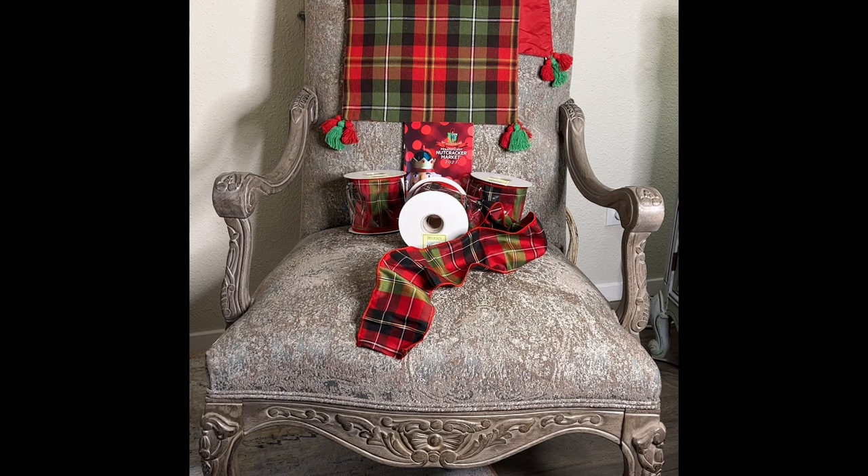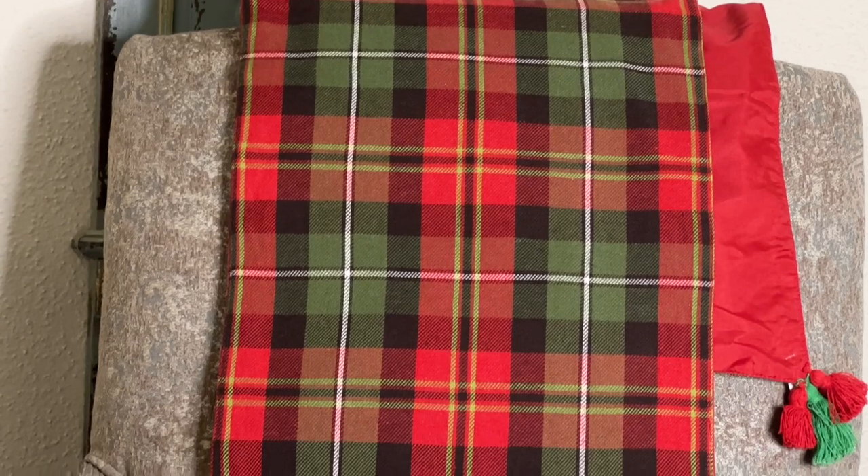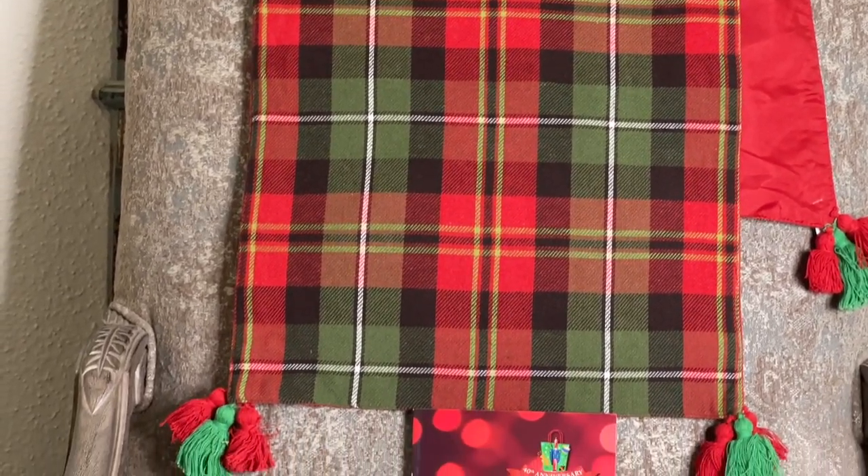As I walked around I found a vendor with these gorgeous plaid table runners, almost matching, and I couldn't resist. It's reversible so I can use it both ways, and I love the red and green tassels at each corner. Aren't these things gorgeous? So let's go in and have a closer look at the beautiful ribbon and table runner.